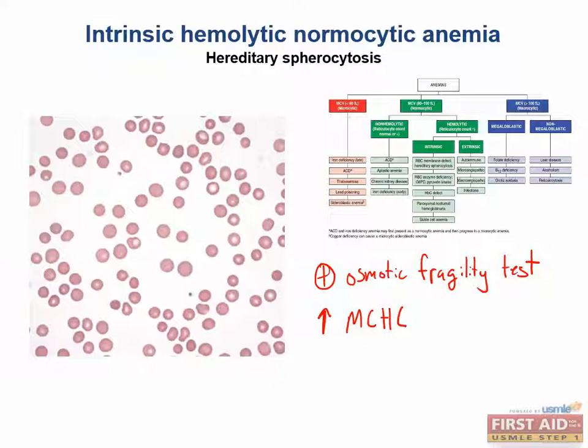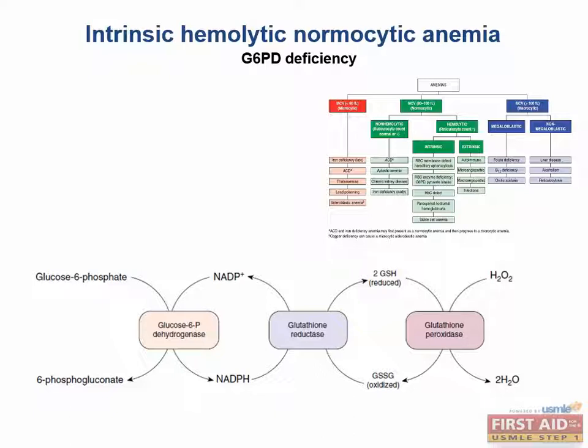Spherocytosis is a form of extravascular hemolysis, since hemolysis occurs primarily due to the reticuloendothelial system, mostly located in the spleen, taking out the defective cells. G6PD deficiency was discussed in biochemistry, but it doesn't hurt to review it again because it comes up a lot on your boards. This is partly because it's the most common enzyme deficiency in humans.